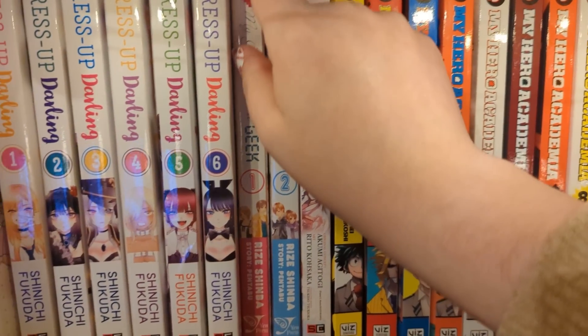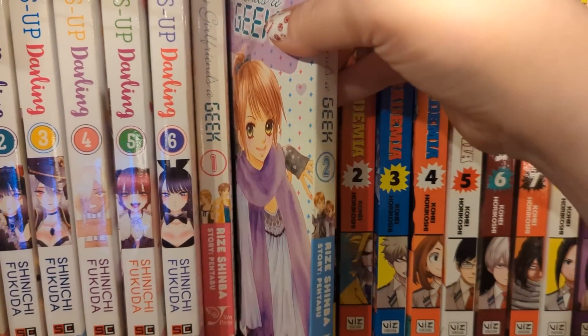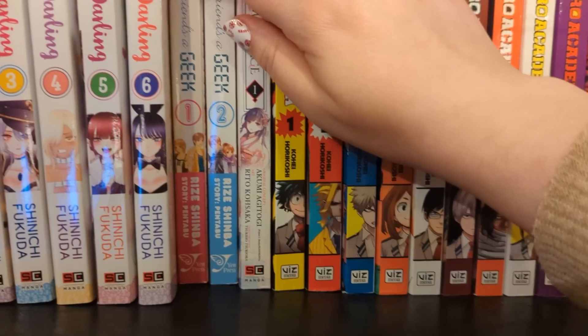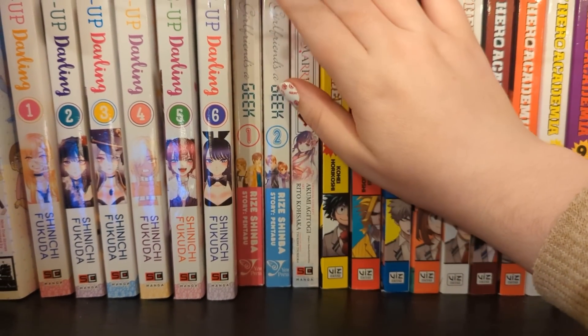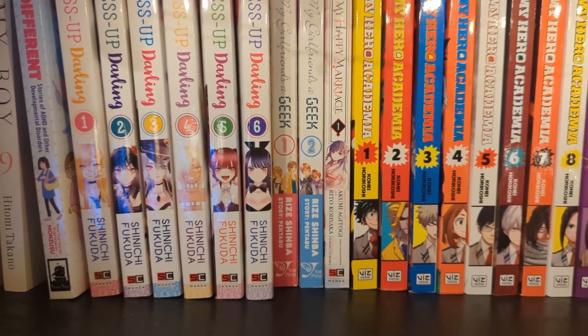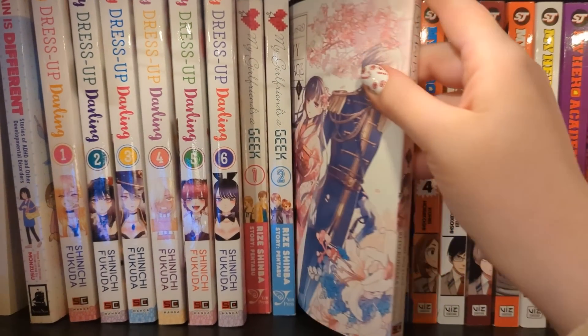My Girlfriend's a Geek volumes one and two - I'm behind, I think this is complete maybe at four or five volumes. I've had these in my collection a really, really long time. I was going to get the other volumes but saw how much they go for secondhand and decided to hold off. I picked them up cheap, thought it sounded neat, and that's about it.